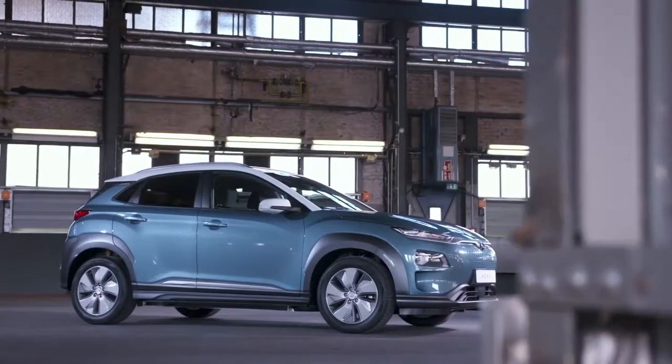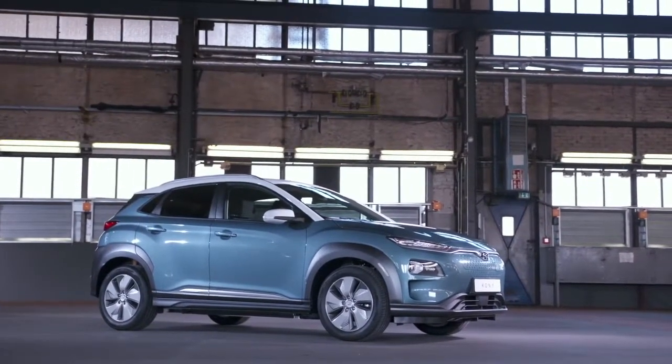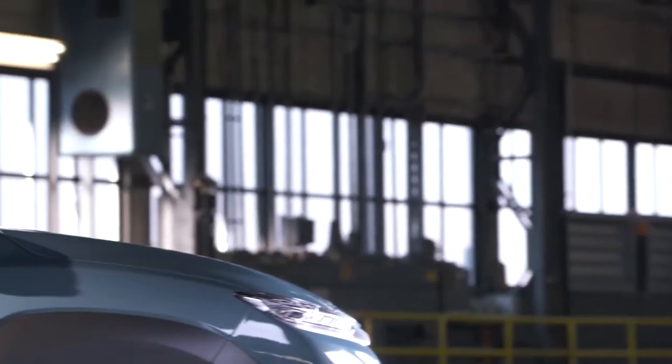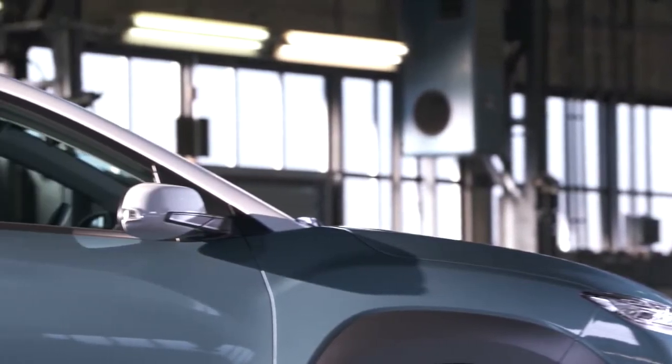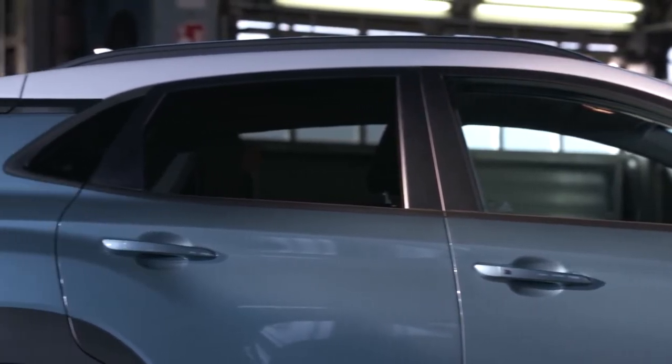The dimensions of the Kona Electric are only slightly different to the standard Kona. With 4.175 meters in length and 1.565 meters in width, the electric version is only one centimeter longer and 1.5 centimeters higher.